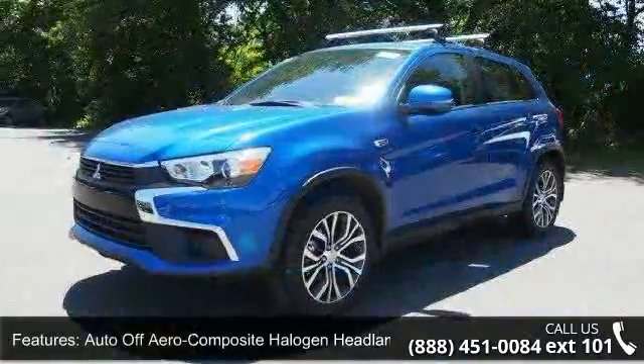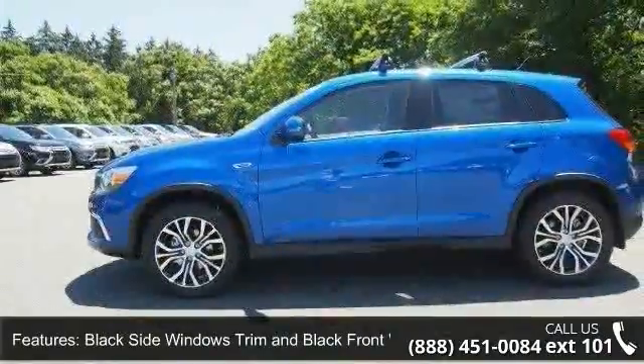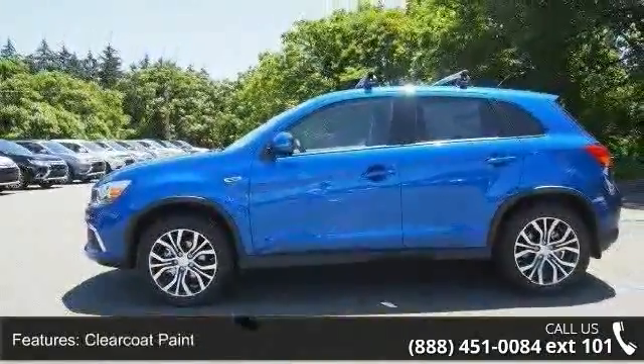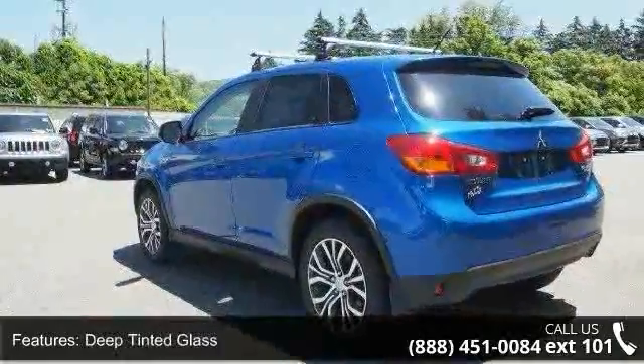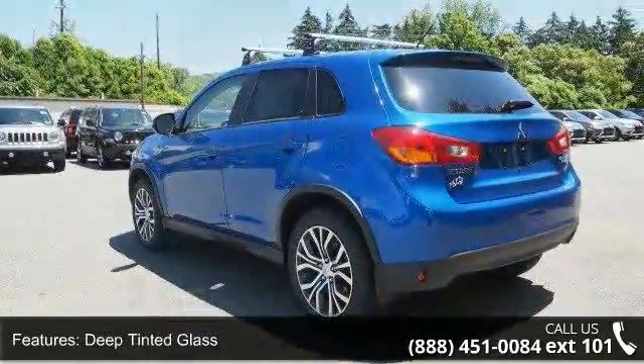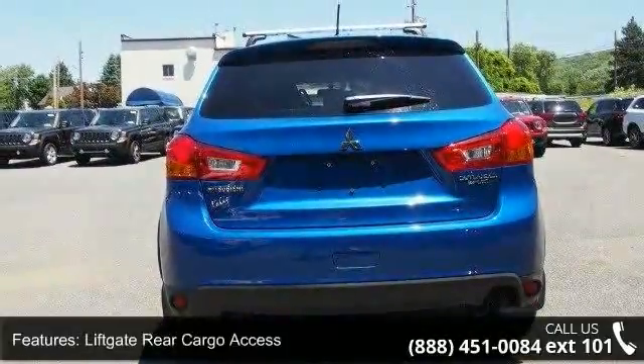Auto off-aero composite halogen headlamps, black side windows trim and black front windshield trim, clear coat paint, deep tinted glass, LED brake lights, liftgate rear cargo access, lip spoiler, rocker panel extensions and black wheel well trim, steel spare wheel and wheels, 18 two-tone alloy.